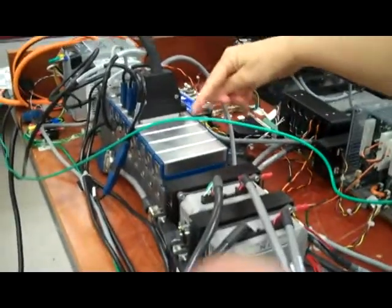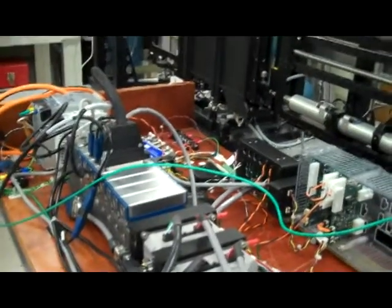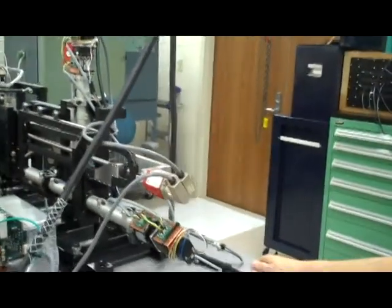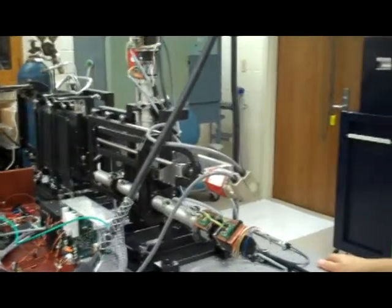These are different electronics modules and they control all of the actuators — anything that moves in the instrument. The other thing that this prototype has allowed us to do is to develop the control software. It's been written in LabVIEW, which is what we use as a standard for the SALT telescope, and that allows us to test out all the modules.